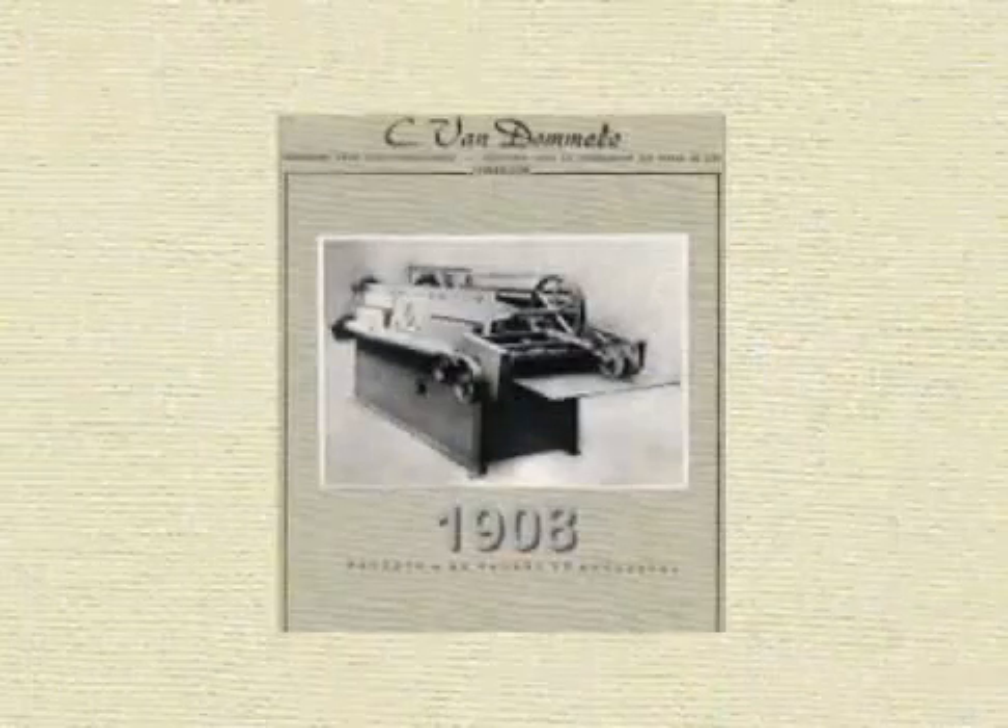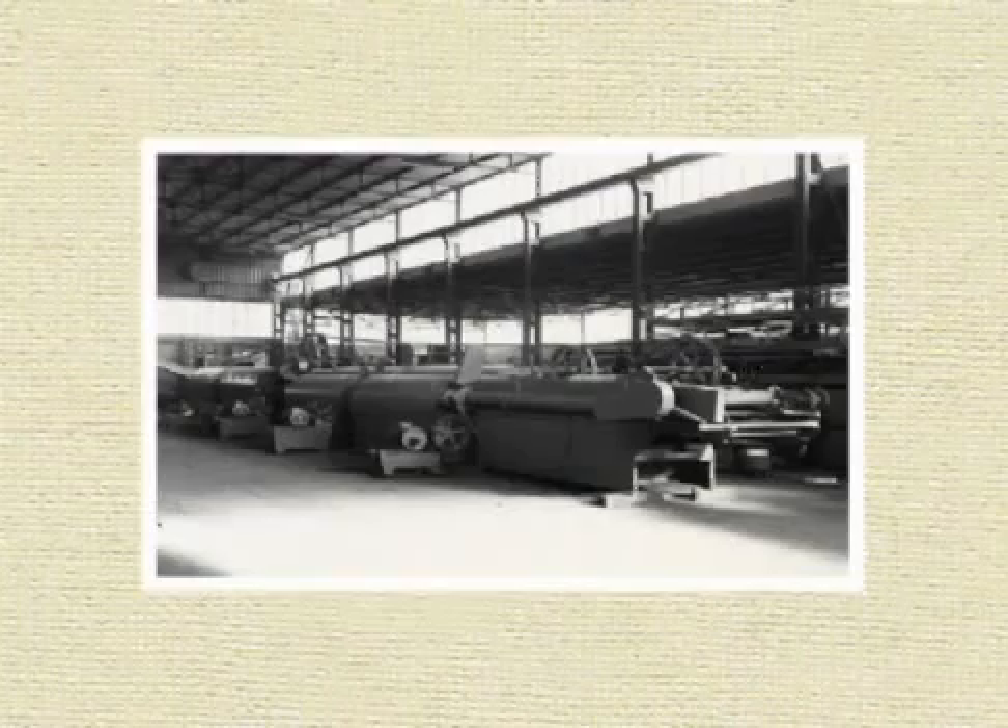Vandommeler Engineering was founded in 1908 by two brothers, Constant and Louis Vandommeler.